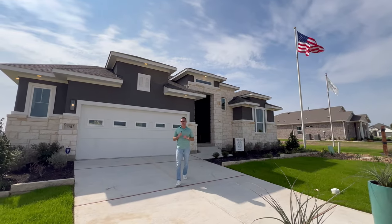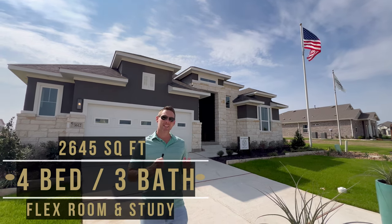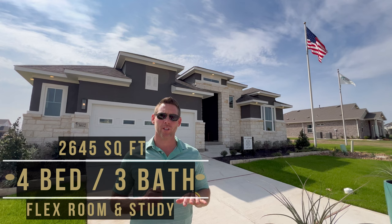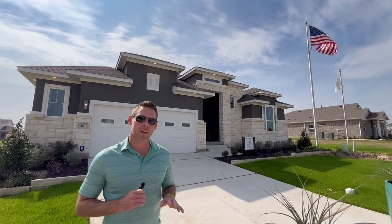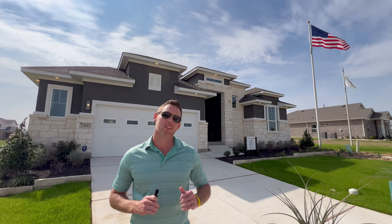Let's check out these model homes. Here we have the Chesmar model home. This floor plan has 4 bedrooms, 3 baths, a flex room, and a study. They have 5 different inventory homes to choose from as of the recording of this video if you need immediate move-in. They also have 7 different floor plans to choose from if you'd like to build from dirt.